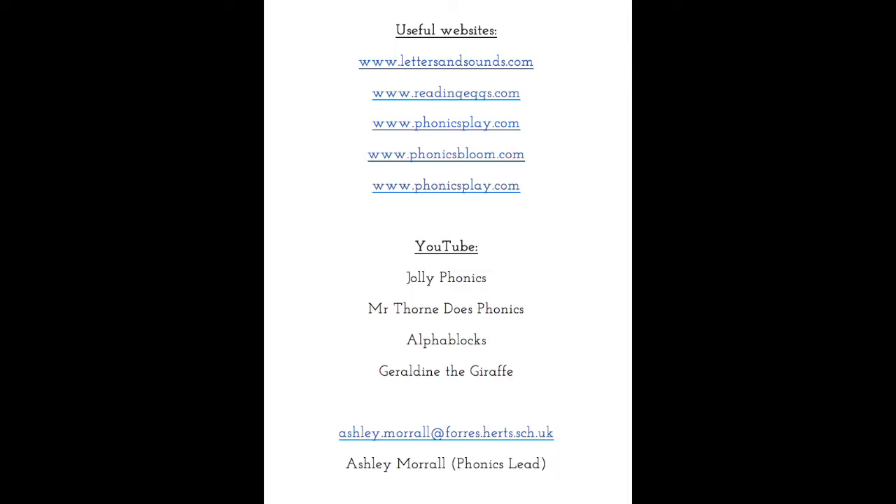Here is a list of websites and games which I would recommend — if you ever want to do anything more phonics related at home, please do go and check these out as they are all really highly recommended and your children will love them. I've also put my email address on the bottom so that if you have any questions at all about phonics, please email me — I will always reply and I don't care how silly the question is. And that is the end of our phonics meeting — thank you so much for listening, and I really do hope this has helped.